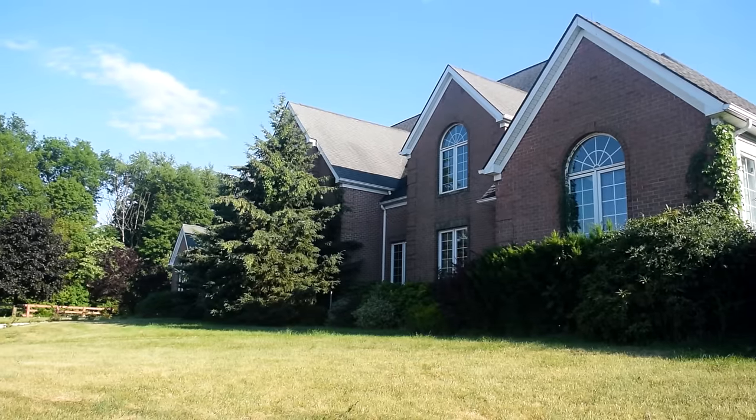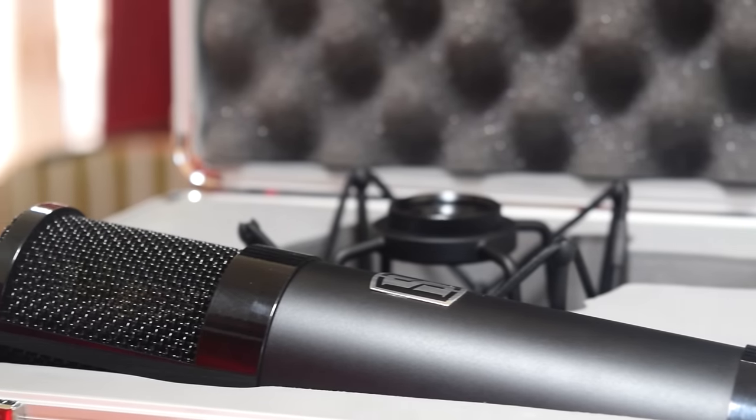My name is Steven Solid Gold-Goldman, I'm an audio engineer and owner of Four Legs Records in Washingtonville, New York. I've been a user of Slate products since the very beginning and I'm now a proud owner of the virtual microphone system.